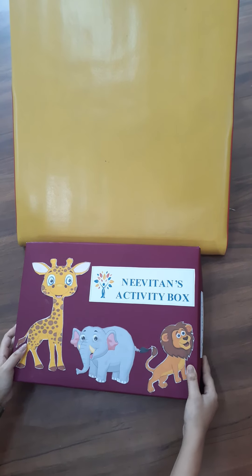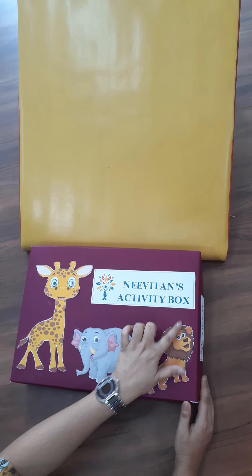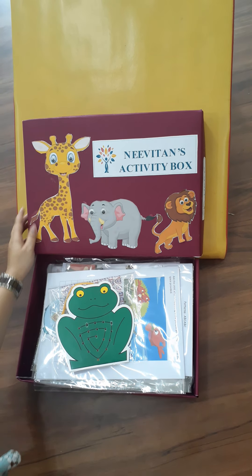Neve the Foundation School brings for the first time ever an activity box for every child. Come let us see what the box contains.